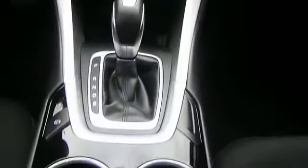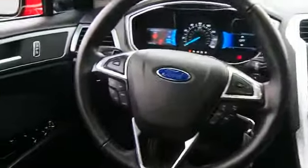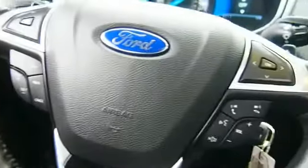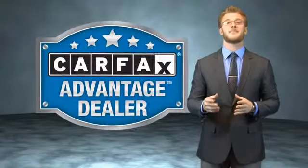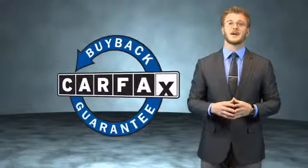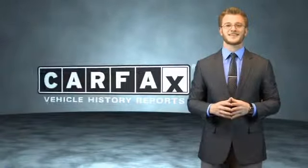Rest easy knowing this vehicle comes with a Carfax Vehicle History Report from Carfax, the most trusted provider of vehicle history information. This vehicle also qualifies for the Carfax Buy Back Guarantee. Be sure to find a complimentary copy of the Carfax Vehicle History Report online or contact the dealership — just say, show me the Carfax. Great quality at a great price. Call or click to contact us today.